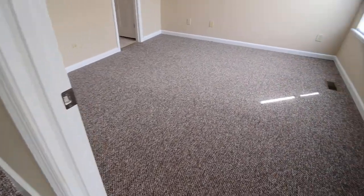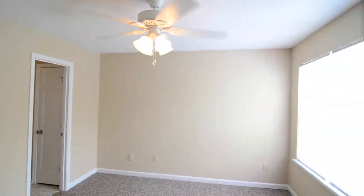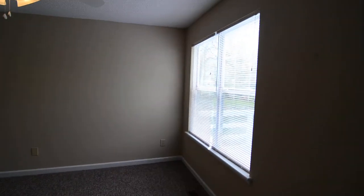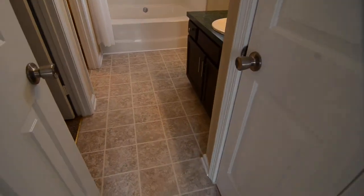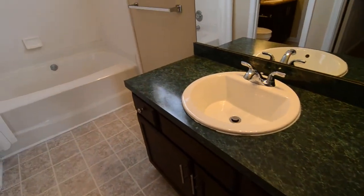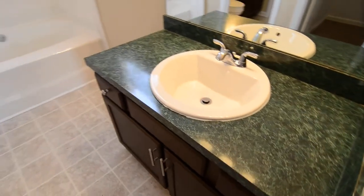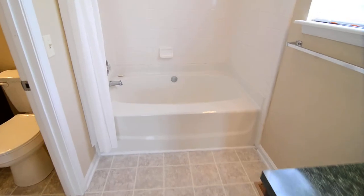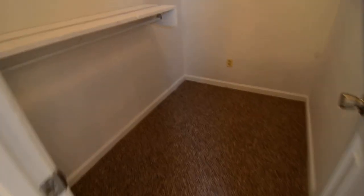The master bedroom is off the kitchen and living area. There are ceiling fans in all three bedrooms. There's a large window looking out over the deck, and you have a full bath here as well. There's a linen closet in the corner, a single vanity, and a garden tub and shower. There's also a walk-in closet.